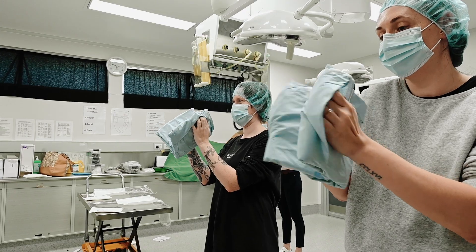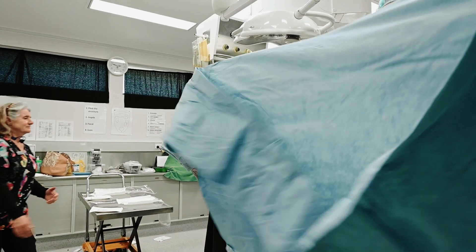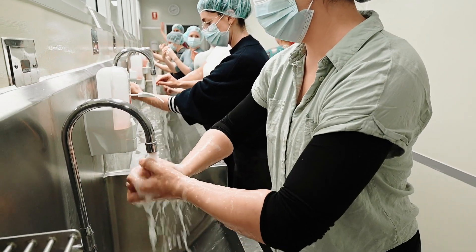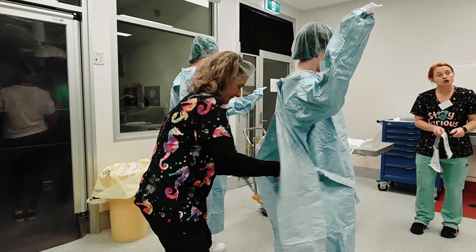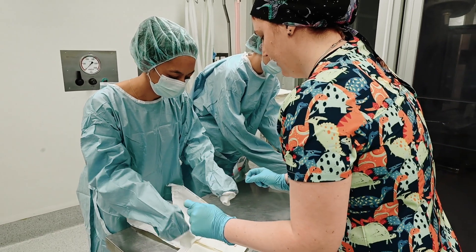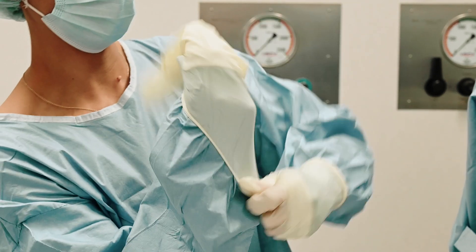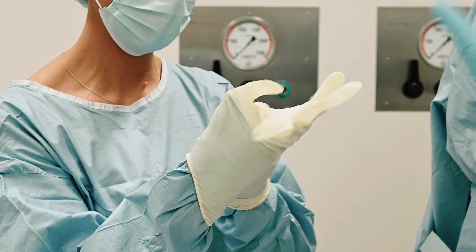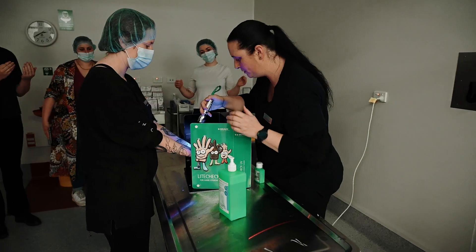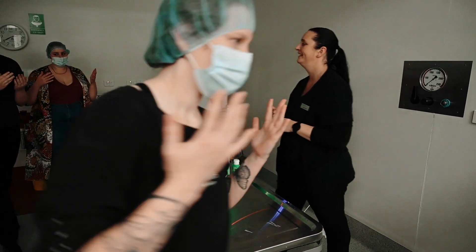One of the great advantages of the VETPRAC TPLO course is that clinicians have the opportunity to bring their nursing team along. There's a nursing stream that runs side by side with the veterinary stream, where nurses learn about perioperative management, analgesic techniques, and ways to help surgeons set themselves up for success. When they return, they're not on their own trying to establish a new procedure — they have team members who understand exactly what needs to happen.